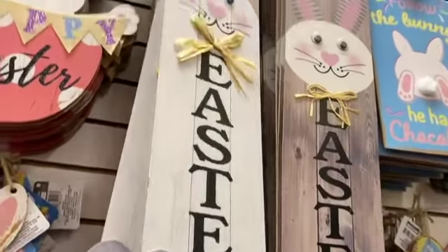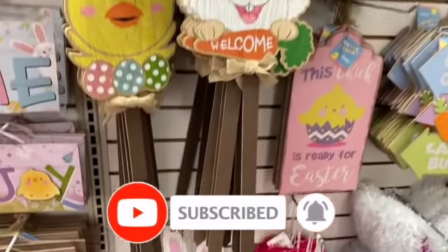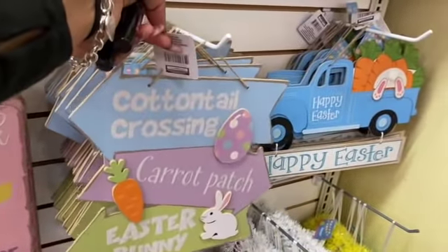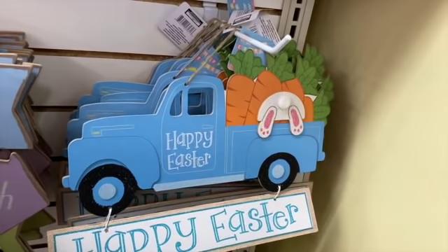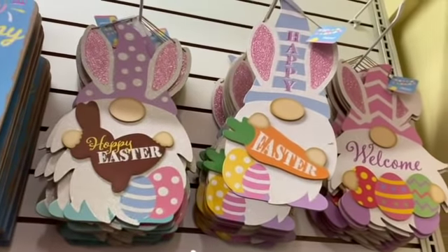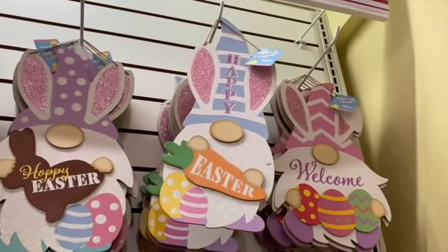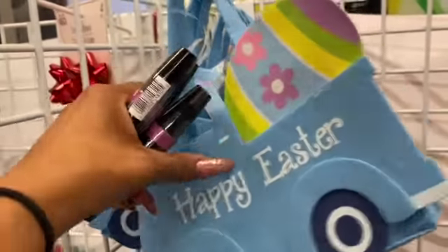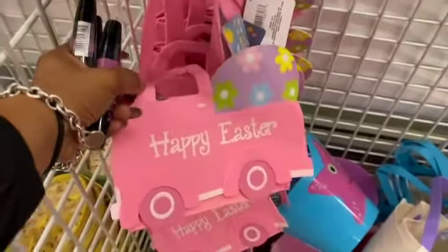They have the Easter signage out — 'Happy Easter,' grass picks, a chick ready for Easter, 'Cottontail Crossing.' They finally got the Easter ones out in the blue truck 'Happy Easter' and the pink truck as well. Up here they have the gnomes — 'Welcome Easter,' 'Happy Easter' — super cute. A bunch of Easter stuff is coming out here, great as little Easter basket fillers.